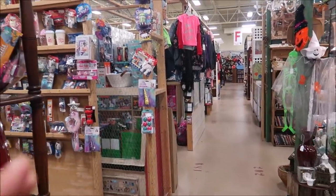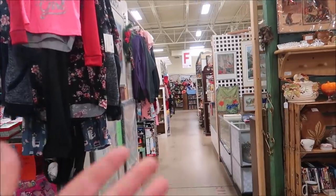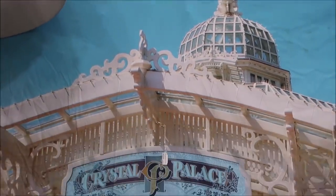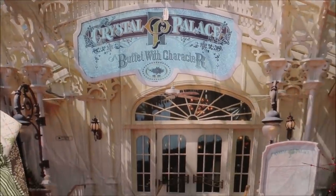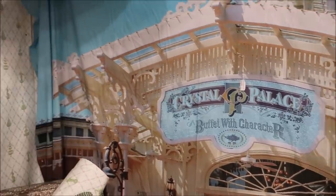One of the vendors I just recently spoke to told me that she just came back from California with a whole bunch of Disneyland stuff, which makes me so excited. The first thing that I actually see is this Crystal Palace scrim. This is actually the scrim that they put in front of the restaurant when they did its refurbishment. Take a look at that. That is priceless.